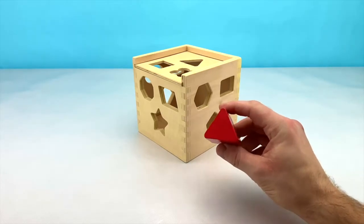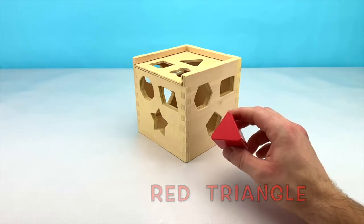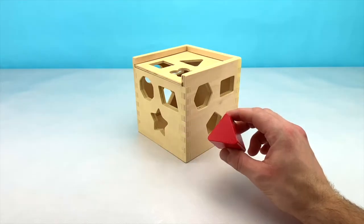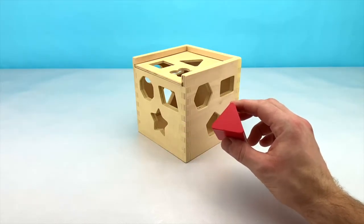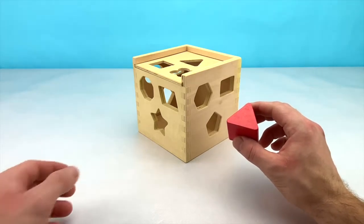Our next shape is going to be this red triangle. A triangle has 3 sides: 1, 2, 3. Can you tell me where on the box you see a triangle? The triangle is on the top of the box.